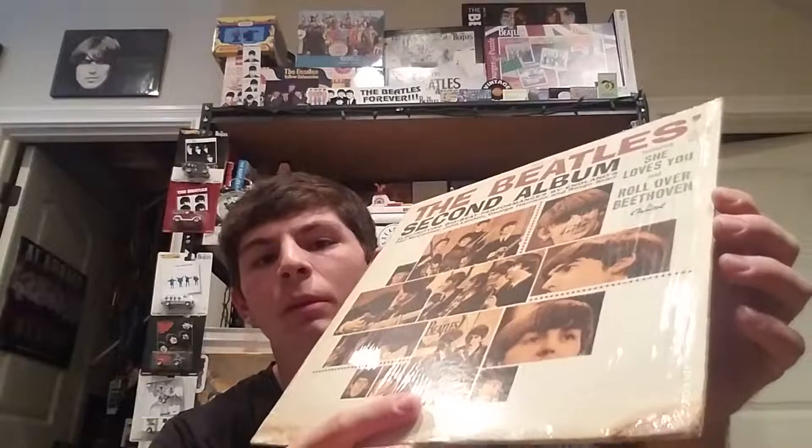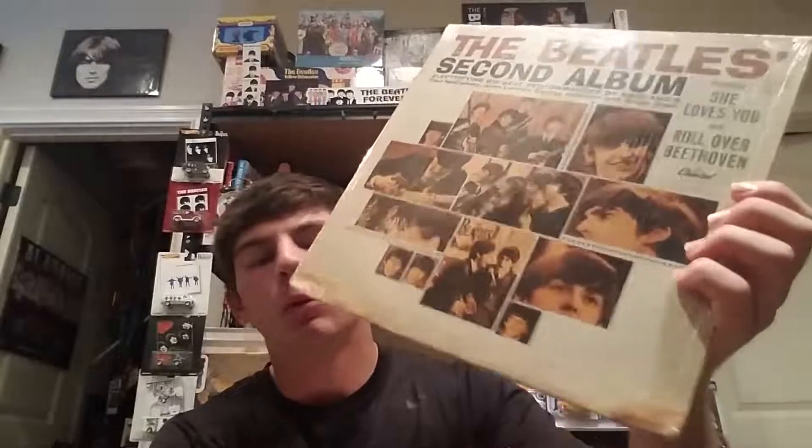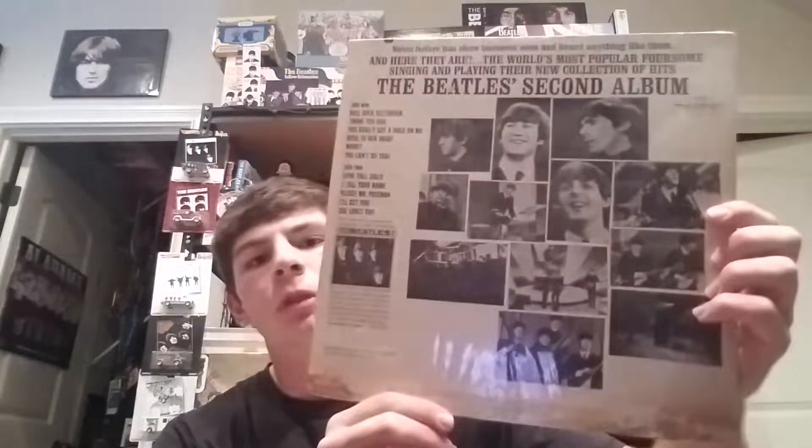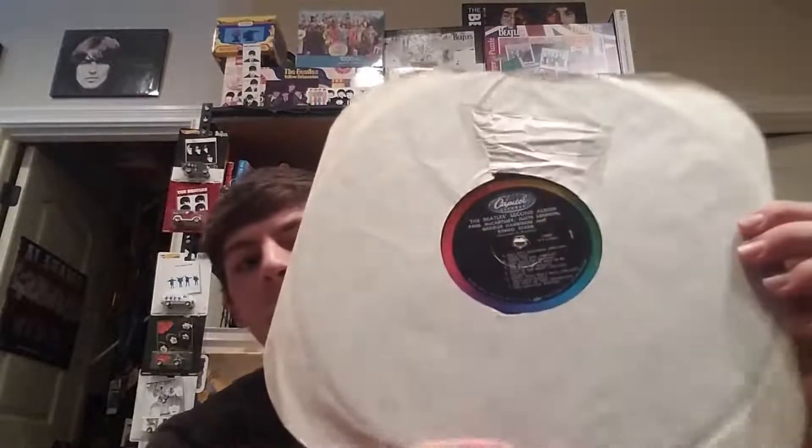Next up we've got a more common press — the Beatles' Second Album, a Los Angeles pressing from 1964. What makes this one good is that it's in the shrink wrap. Unfortunately it has some water damage on both corners on the front and back, but other than that it's in pretty good shape. I actually found this at an antique store — the dealer was there and said he'd put out some new Beatles stuff. I bought a few albums and he cut me a really good deal. There's the classic Capitol label.